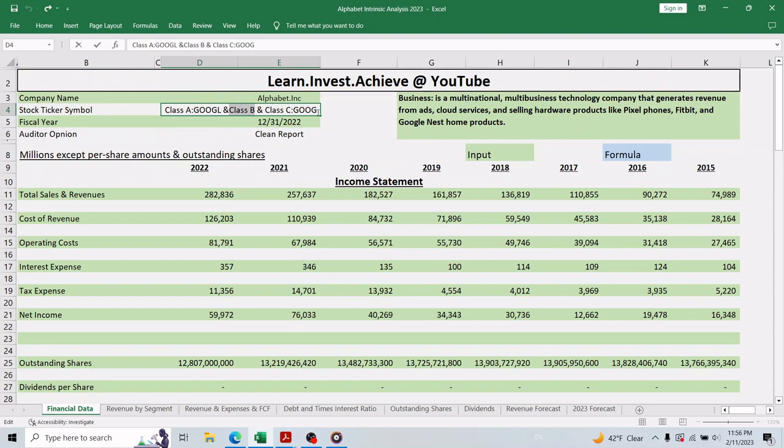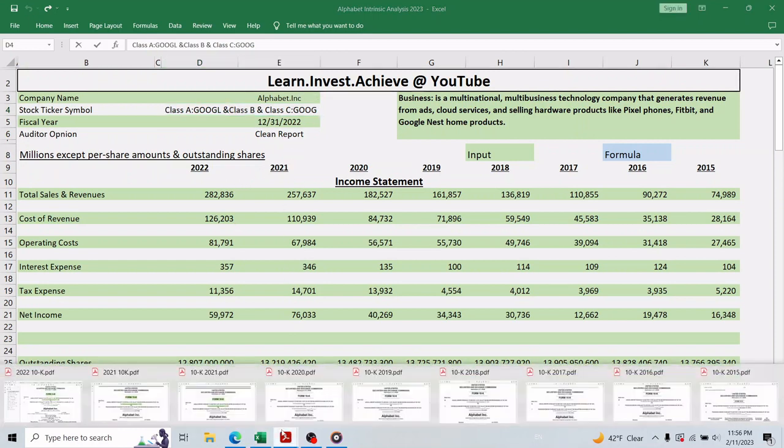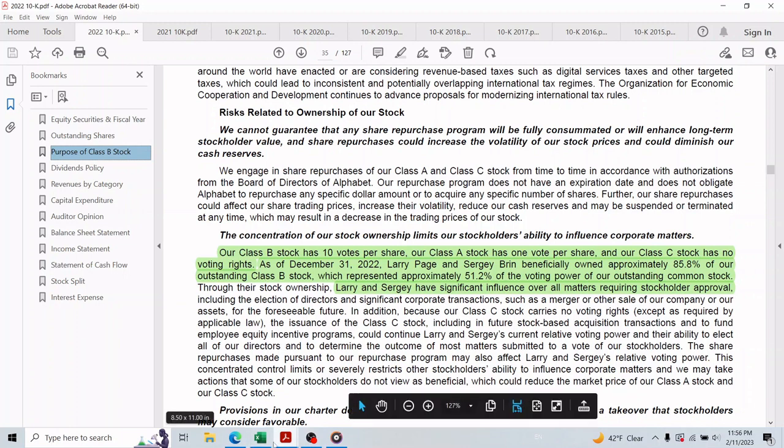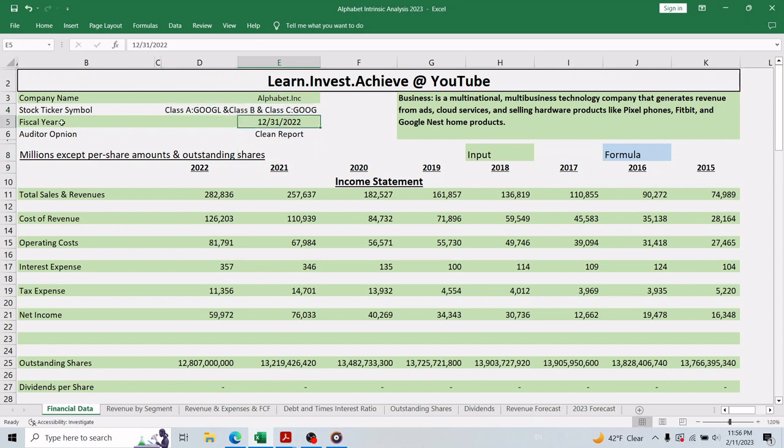Going back to the annual report, we can learn that the majority of Class B stock is owned by Larry Page and Sergey Brin, the founders of Google. Together they own about 86 percent of Class B stock, which represents about 51 percent of the total voting power, giving them significant influence over all company decisions. In my opinion we don't need to worry about this, because so far Google has been doing very well under their leadership.